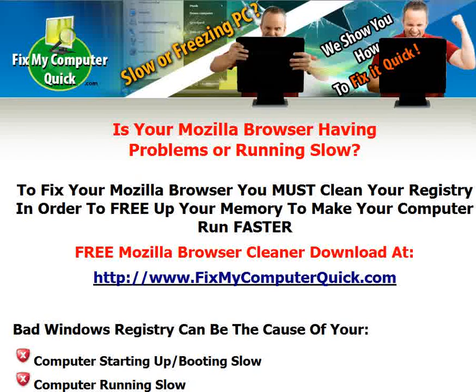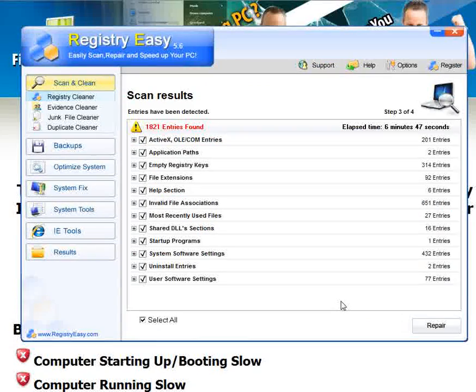To fix your Mozilla browser, you must clean your registry in order to free up your memory to make your computer run faster. We have a free Mozilla browser cleaner — it's a free download available at www.fixmycomputerquick.com. Right before recording this video, I ran a scan of this program. It's called Registry Easy.